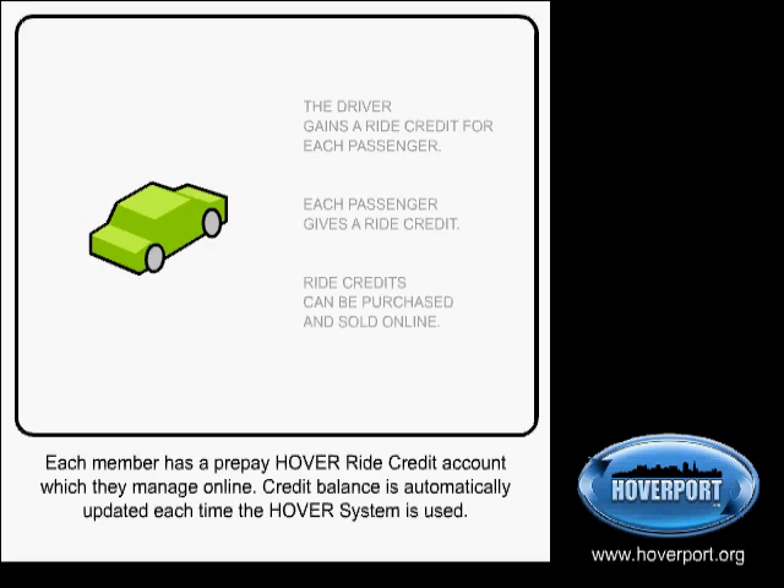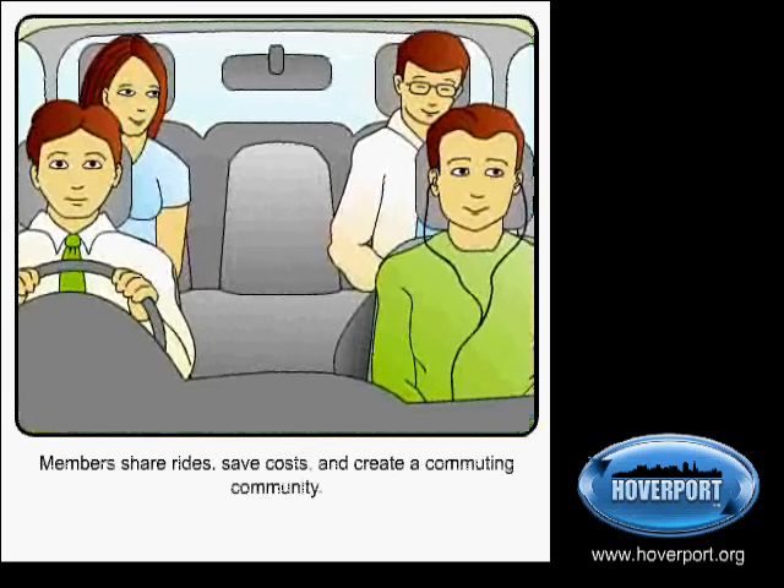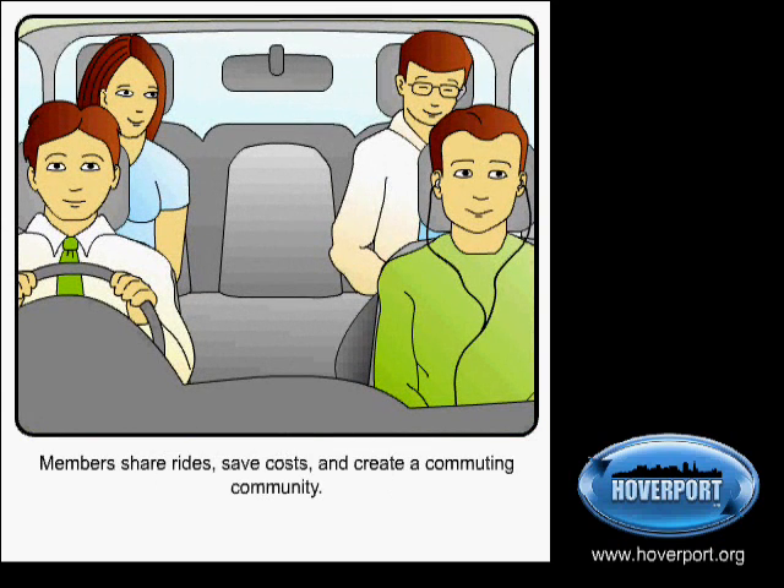Ride Credits can be bought and sold online using Hover's unique Ride Credit Marketplace. Members share rides, save costs, reduce emissions and create a commuting community.